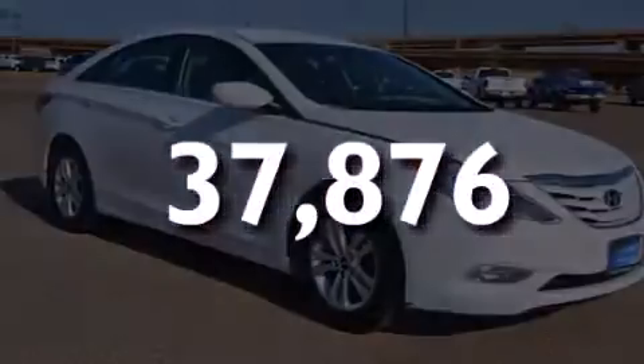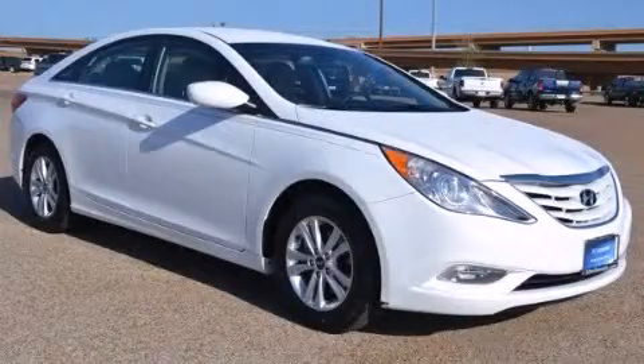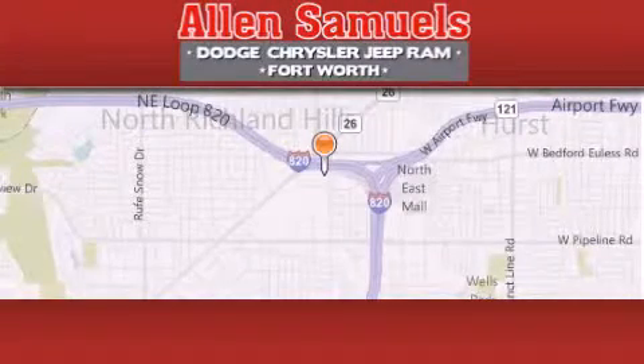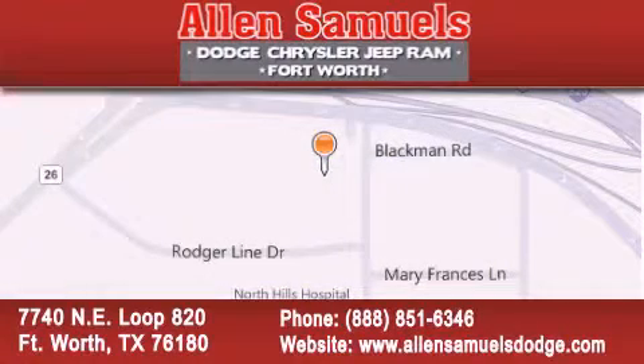Call or visit us right now and arrange your test drive today. Alan Samuels Dodge Hyundai is located at 7740 NE Loop 820 in Fort Worth. Our goal is to exceed all of your expectations to ensure that you will return for future visits.